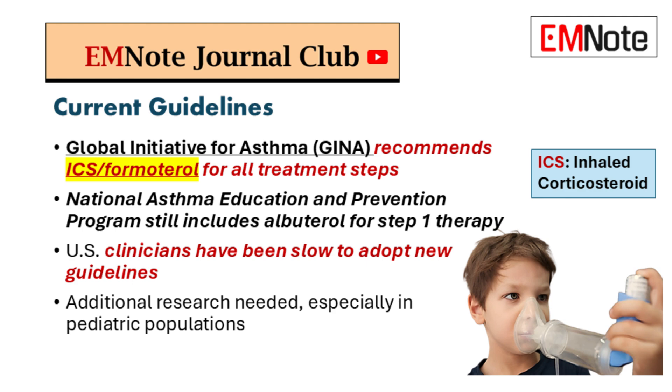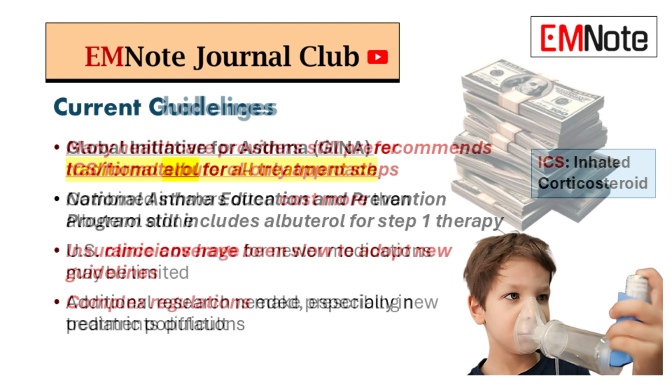We're moving towards a more proactive approach to asthma care — instead of just reacting to symptoms, we're trying to prevent them from happening in the first place. And the evidence is backing that up, which is exciting because it means we have the potential to make a real difference in the lives of our patients with asthma.